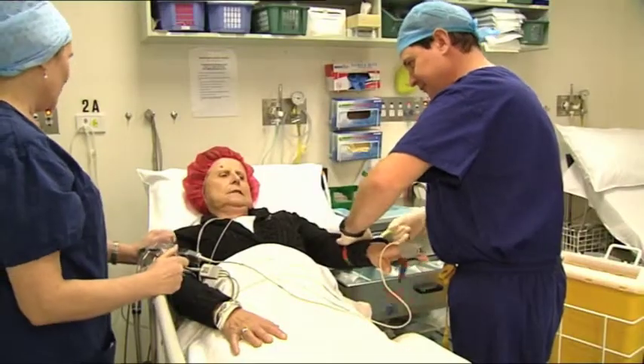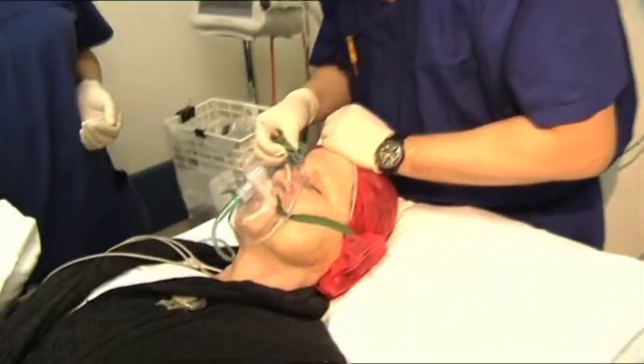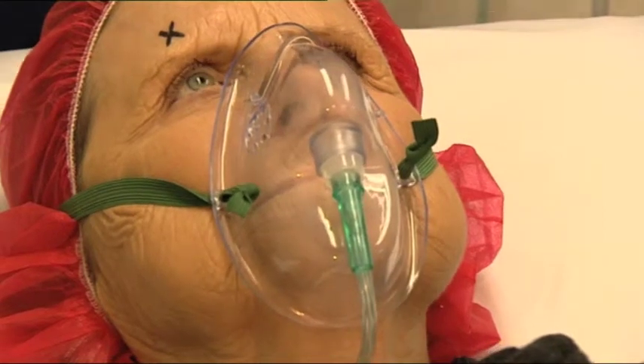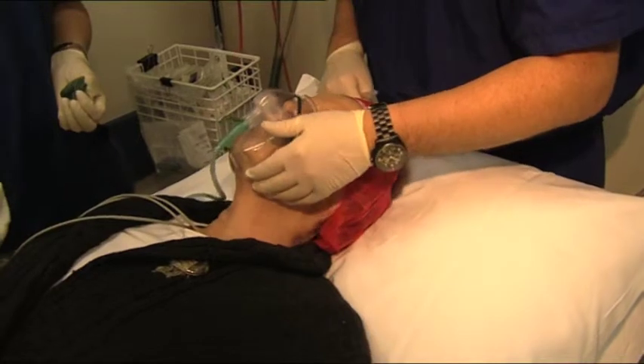Developments in surgical techniques combined with modern anaesthesia result in a more rapid patient recovery. Your anaesthetist will see you before your procedure to ensure that your individual clinical requirements are met and you'll be prepared for theatre.